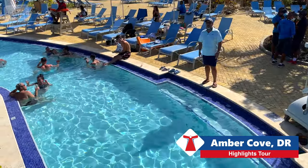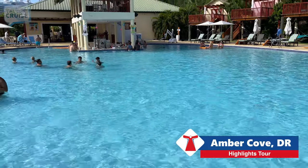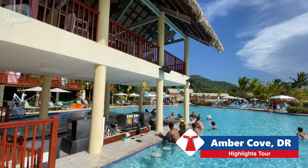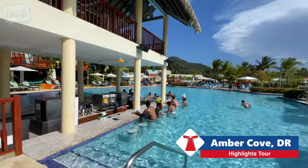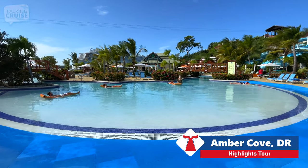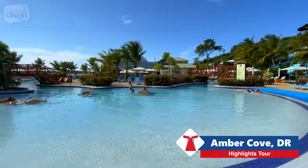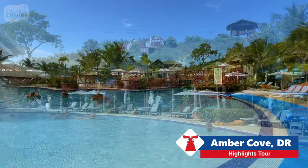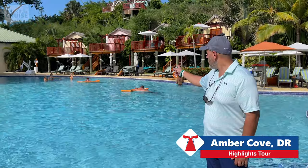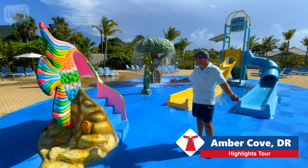Open to all guests here at Amber Cove is this amazing resort pool. If you'd rather stay in the water when you enjoy your beverages, check out the swim-up bar. Grab a mat and enjoy a lazy afternoon here at the beach entry resort pool. Available at an extra cost and really close to the water and bar, check out these private cabanas.